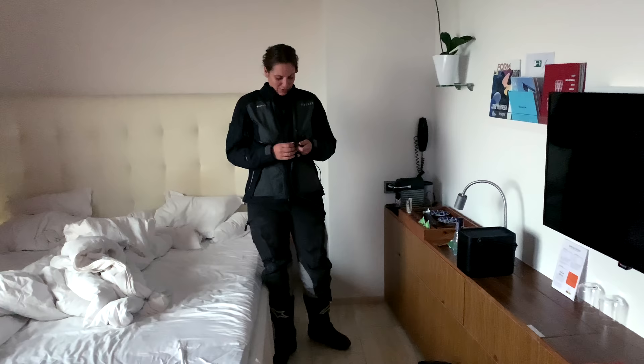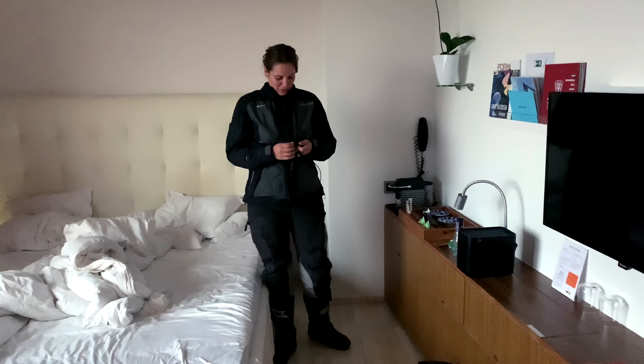A new day and new adventures. Where are we going today? We're looking for some graves today.